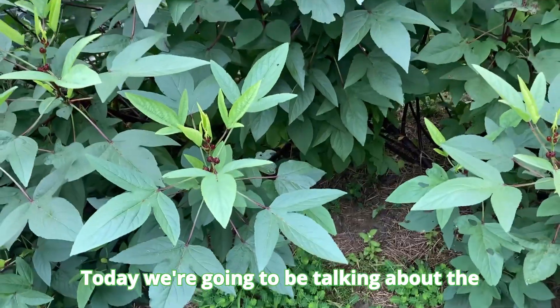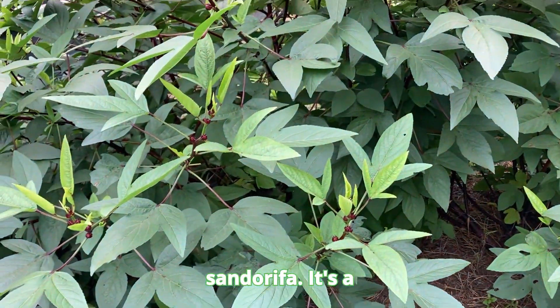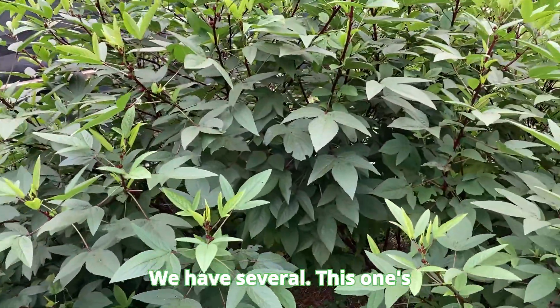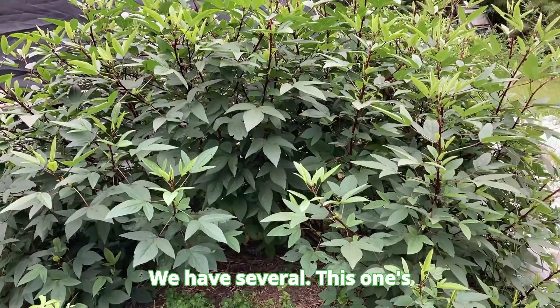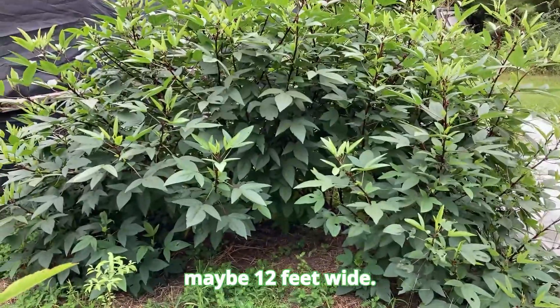Today we're going to be talking about the Roselle hibiscus sanderifa. It's a beautiful plant — this is just one, we have several. This one's about six feet tall and maybe 12 feet wide.